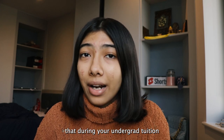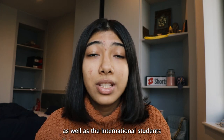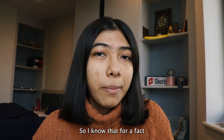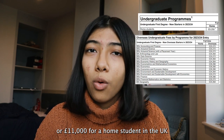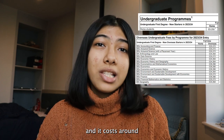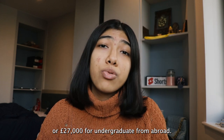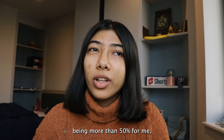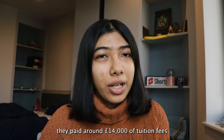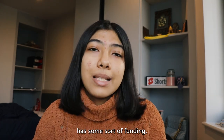Keep in mind that during your undergrad, the tuition fees for home and international students are very different. For a home student in the UK it costs around 10,000 to 11,000 pounds, and for an undergrad student from abroad it's around 27,000 to 30,000 pounds. But I did not have to pay that much because LSE paid more than 50% for me — they paid around 14,000 pounds of tuition fees. So make sure you're checking if your university has some sort of funding.